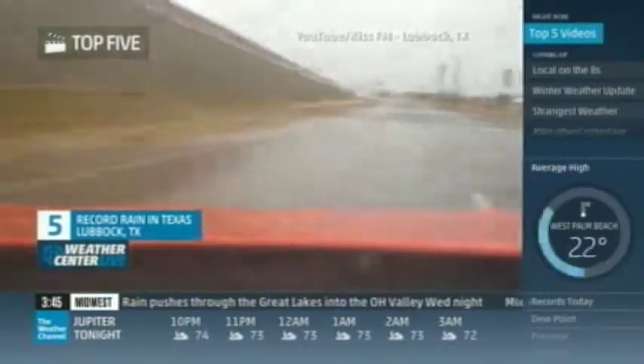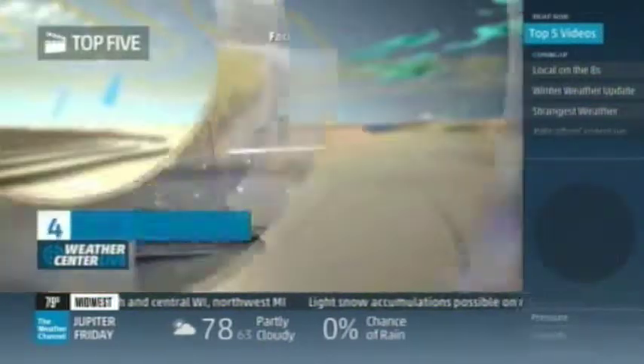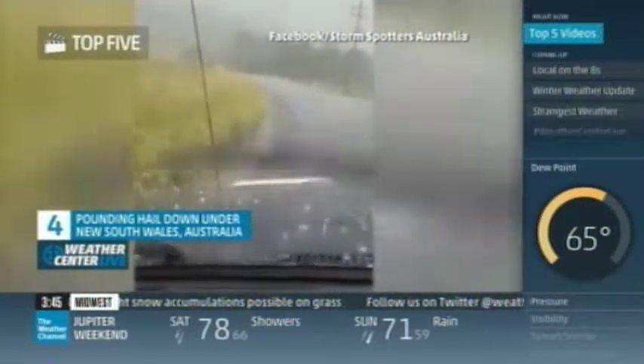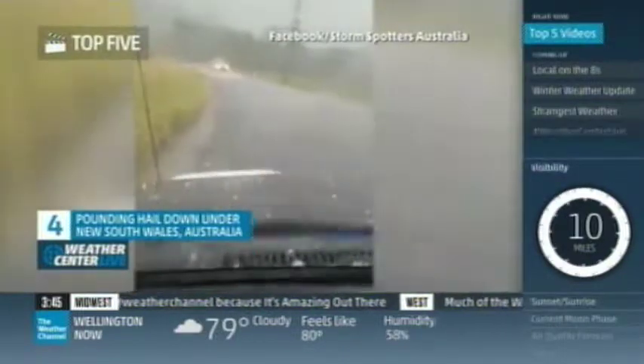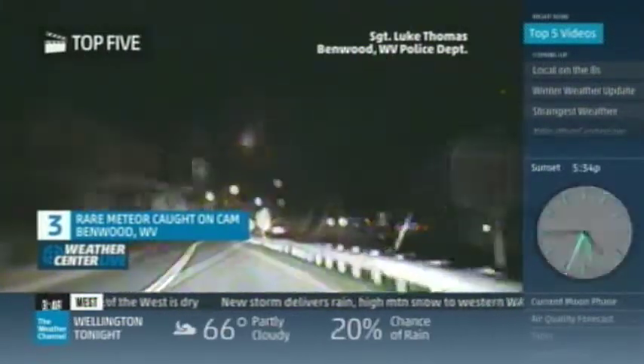We had almost two inches of rain, and that was record rainfall in Lubbock. Up next, we head to the land down under — actually to South Wales, which was tumbled by hail. You can hear it; hopefully it didn't damage the car. Never a good thing when you get that large hail. Number three takes us to West Virginia, where an officer was able to capture a rare meteor shower on his dash cam — from Sergeant Luke Thomas of Benwood, West Virginia's police department. He was on AMHQ this morning and said he gets to see cool stuff up in the sky. That third shift, you get some good stories.